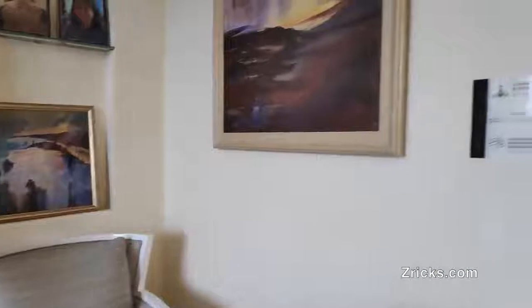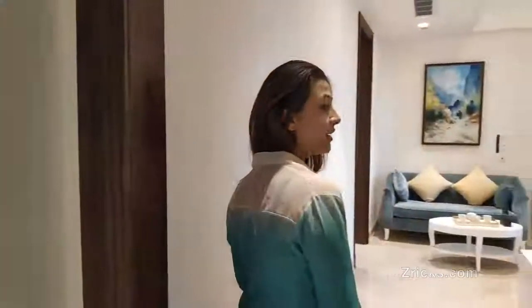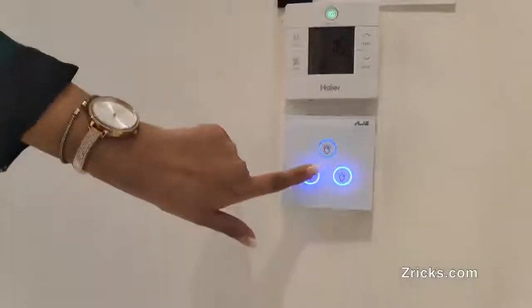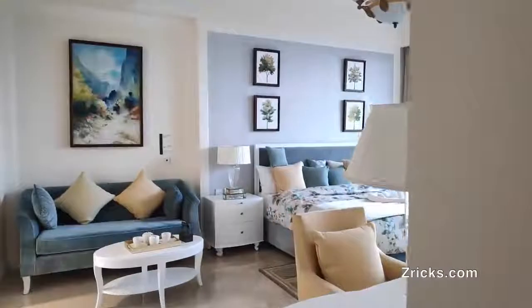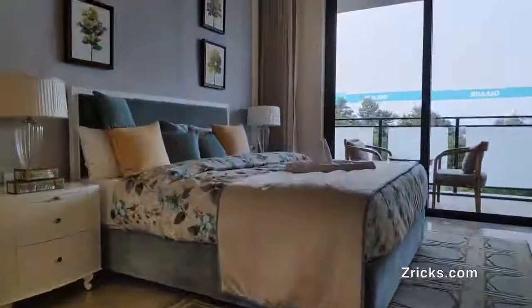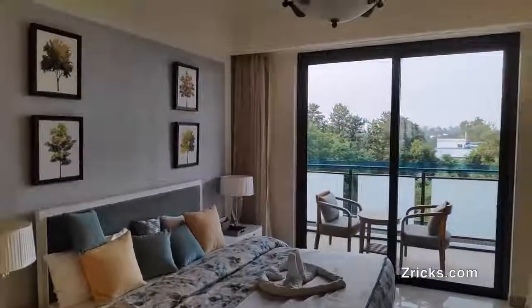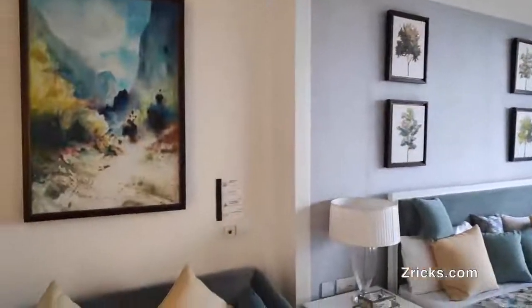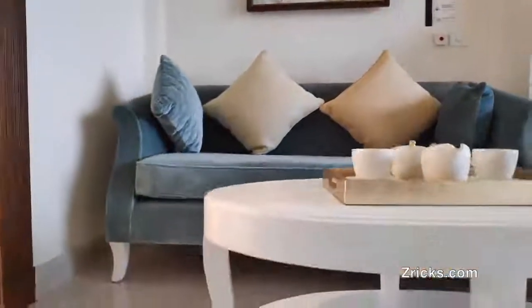Now we will move to the master bedroom. As you can see, there is a light control and an AC control panel right here when you enter the master bedroom. The light can be controlled and the temperature can be maintained from this panel. The master bedroom is also equipped with a north-facing balcony. Downlights and spotlights are being given to you here.